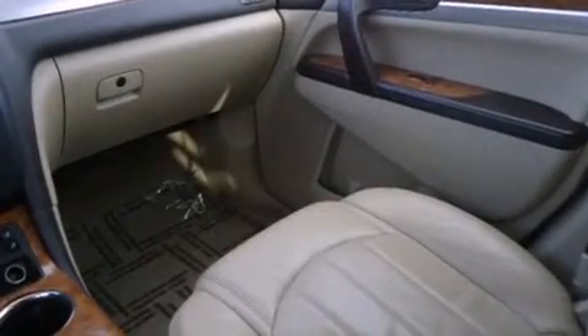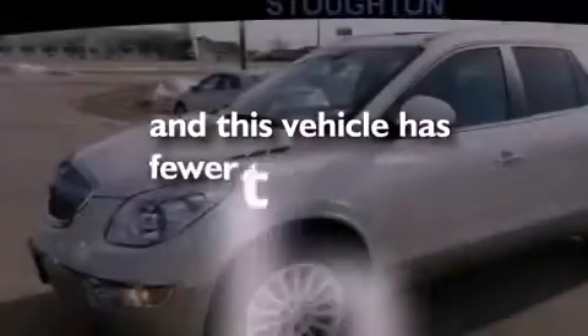Additional features include privacy glass, stability control, an anti-lock braking system, dual airbags, and full power accessories. This vehicle has less than 44,000 miles.